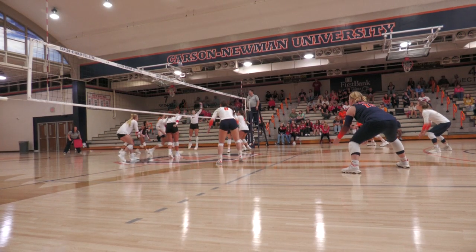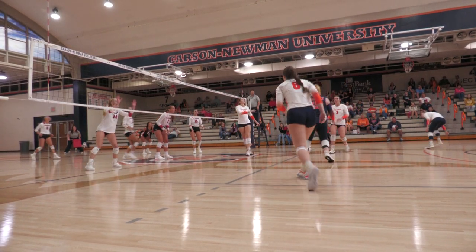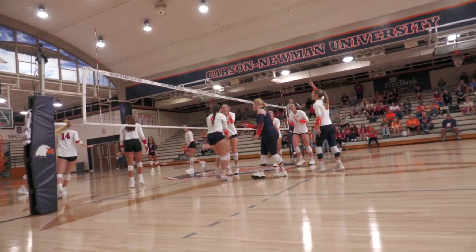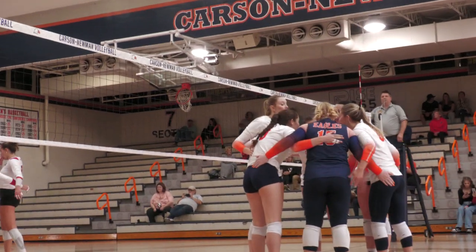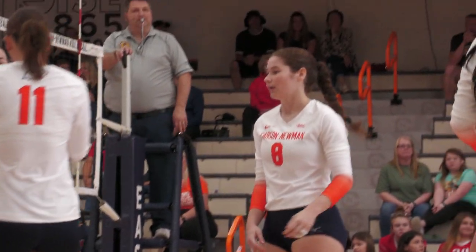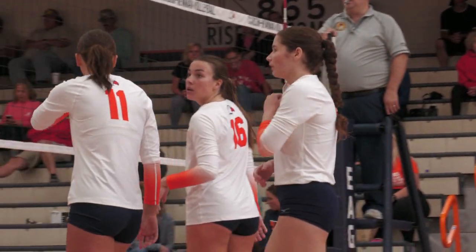Nice dig by Brandon. Now Scarce on the far side. Cherry keeps it in play. McCombs near side to freshman Tizikowski, who puts it down in the back row and scores. That breaks up a 9-0 scoring run for UVA Wise, and Carson-Newman ties it at 20.